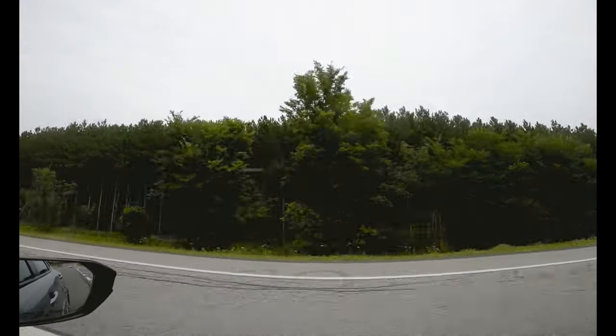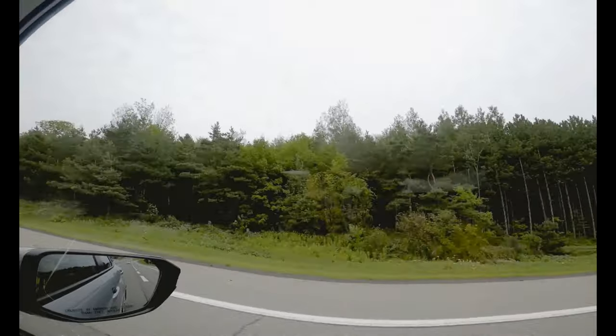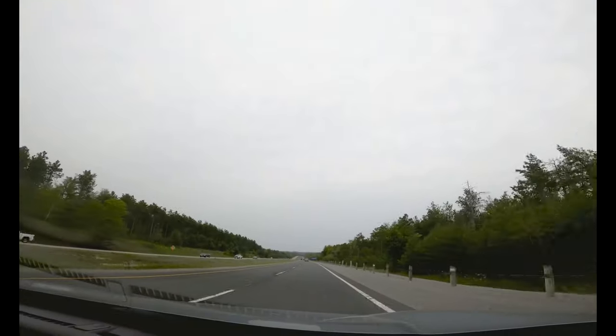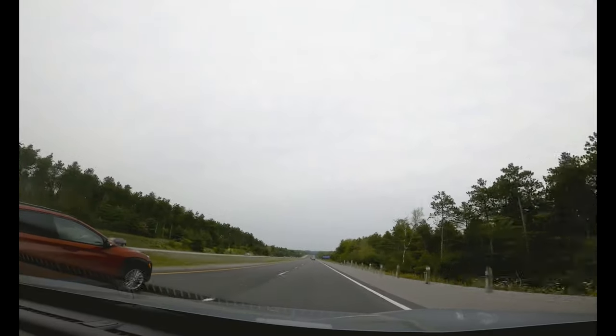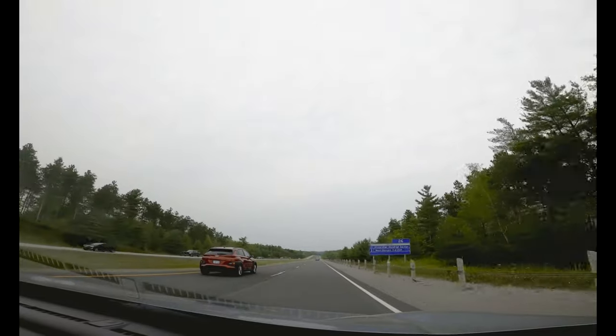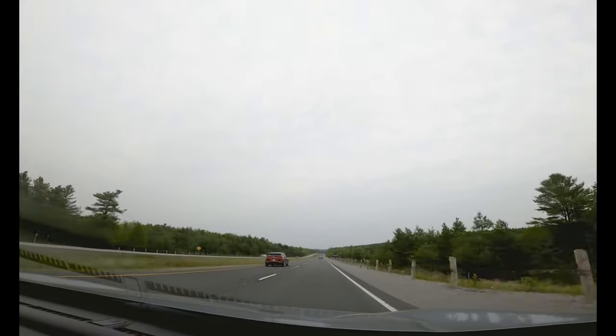It's so beautiful. This is the reason I like driving here. It's so beautiful — it's green and green and green on both sides. It's just relaxing.